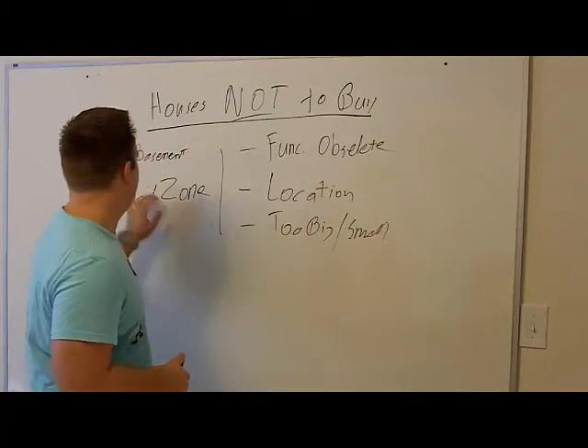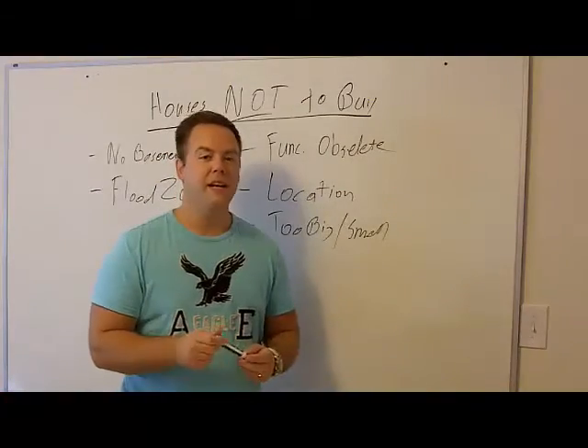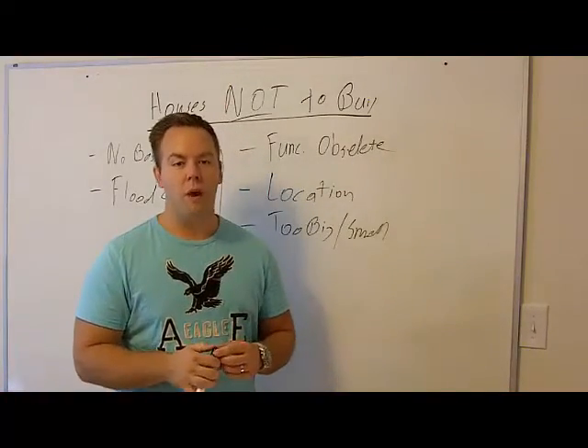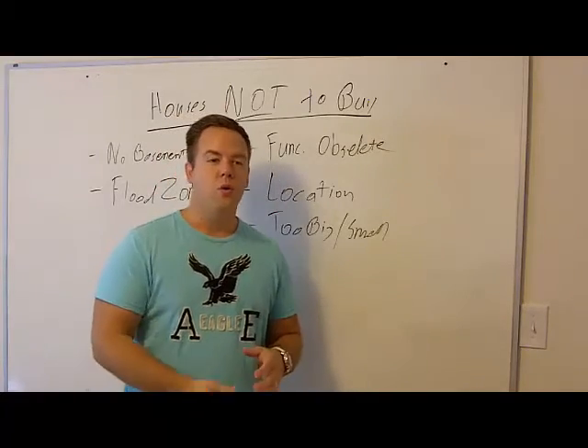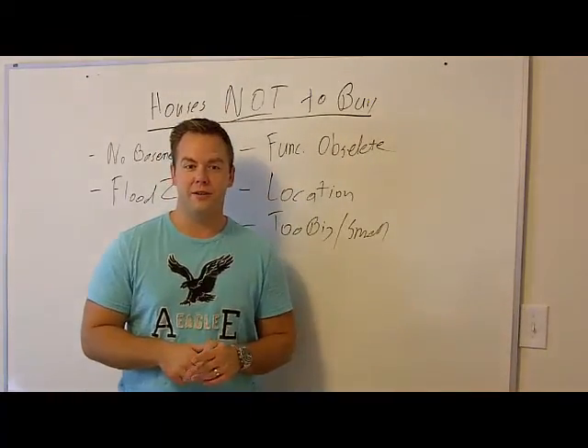So to recap: if it's too big or too small, don't buy it. If the location is not right, don't buy it. If it's functionally obsolete, don't buy it. No basement, don't buy it. Flood zone, don't buy it. I'm going to be doing a 75 to 90-minute live training webinar with Q&A and a bunch of cool stuff. I'll talk to you soon.